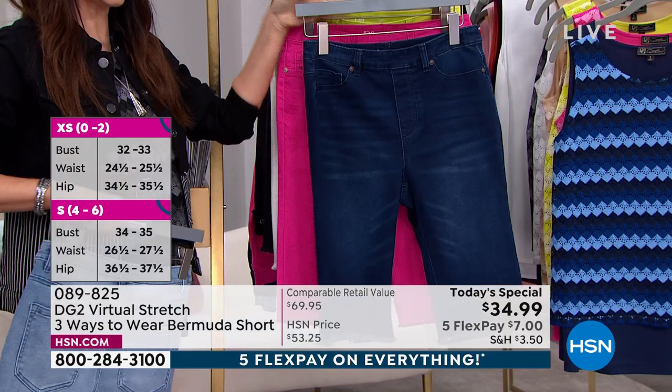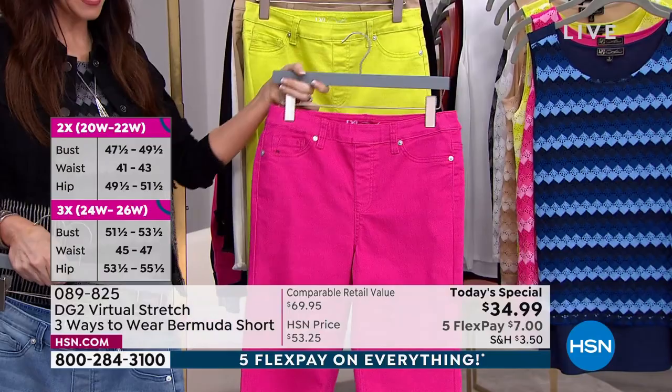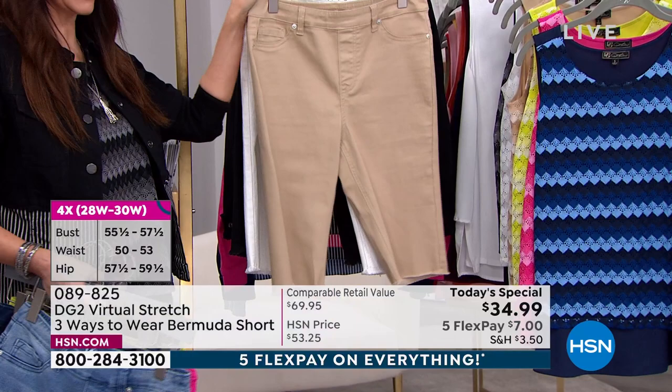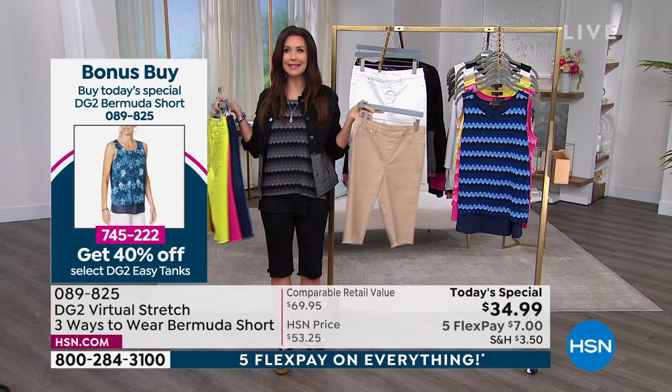Raspberry is just about sold out. In the coordinating top you see over there, we are practically sold out of that. You're going to get 40% off of the Easy Tank. We have it in lime — love that electric lime. This is the sand, which is gorgeous. Hampton sand, I like to call it. This is your off-white. And I'm in the black. If you do not have a good black Bermuda short, you're going to wear this all the time. I wear these out to dinner with my husband — pop a little heel, or a tennis shoe, a sandal. You can machine wash and tumble dry, so you don't have to baby them.